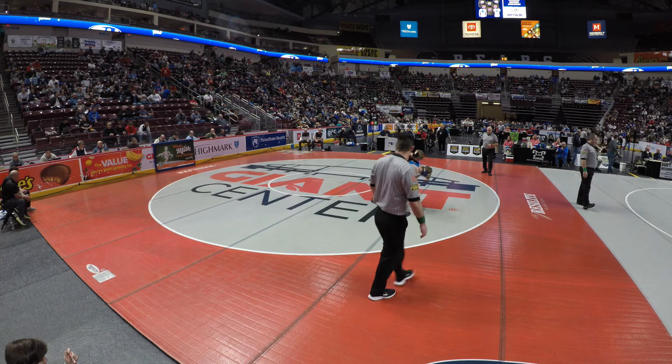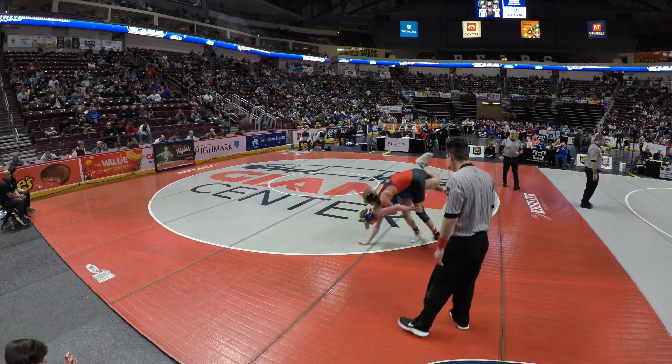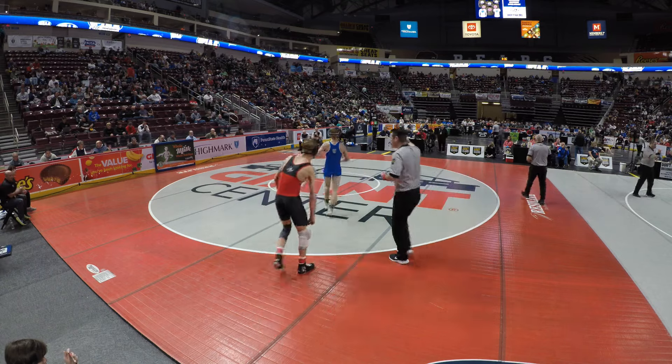Hey guys, outside of beautiful Hershey Park Arena — I'm working, shooting the high school wrestling state championships for Pennsylvania. You all didn't come to hear about that, but if I had shot this inside you wouldn't hear a thing, because it is freaking deafening. I'll put a little tidbit of video in here that I shot earlier so you can see what I'm dealing with.